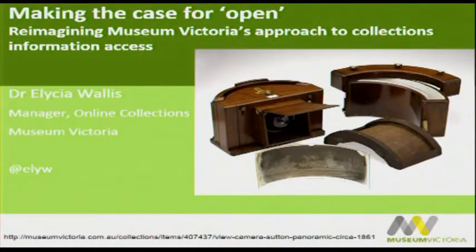As Phil said, I work at Museum Victoria in Melbourne and my job is to put collections online. This talk is going to be a little bit about that, but really what it's going to be about is the philosophy and principles underlying what we're doing and what we're trying to achieve, not only with our data, but also with our images.